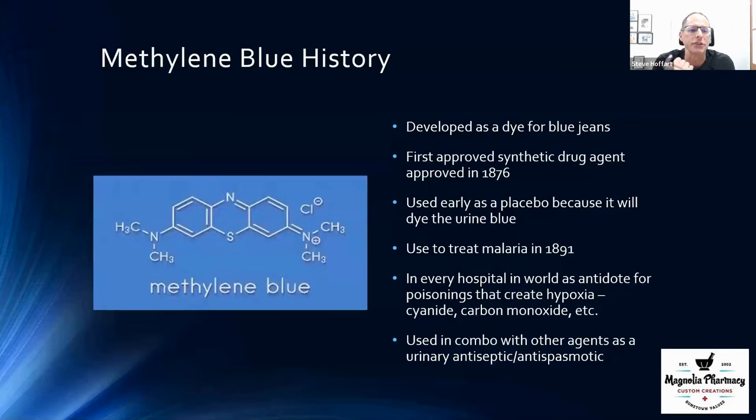Methylene blue was originally developed as a dye for blue jeans. With many drugs, we start out with one thing and find out it does something else. It was actually the first synthetic drug approved in the United States, back in 1876.